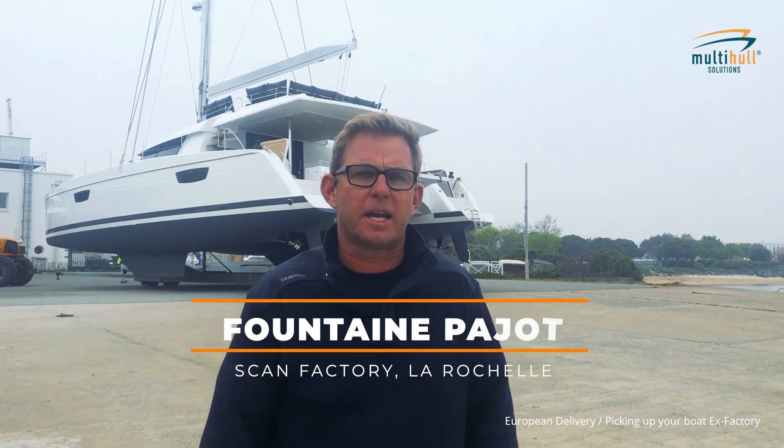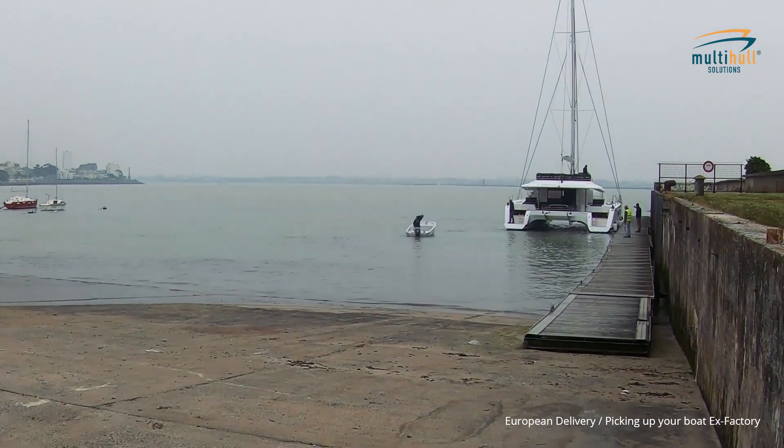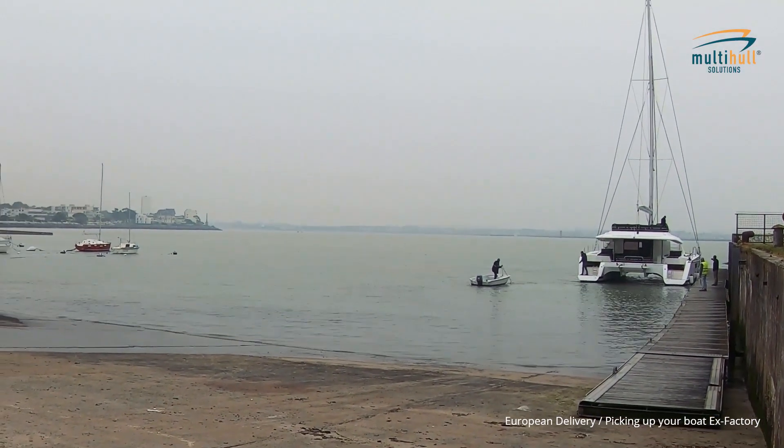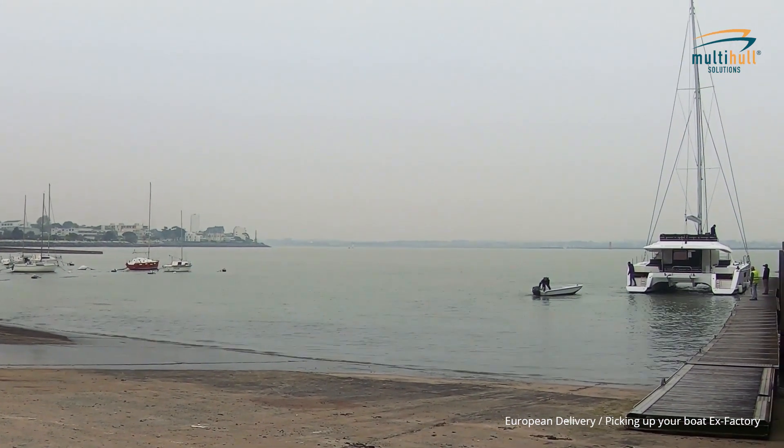This is the Fontaine Peugeot factory on the water where everything in the sail range above 50 feet and all of the power cap range are made. After the final payment of the boat, we organise for the boat to be launched on the slipway here directly into the water, where it travels across to Manim for the acceptance at some time in the future.